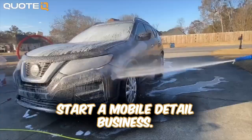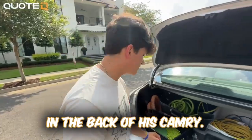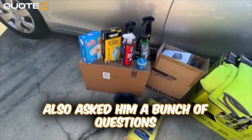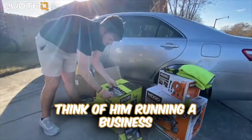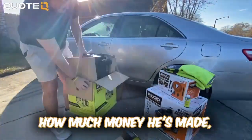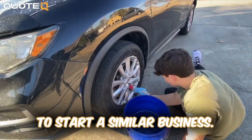A few months back I helped my little brother start a mobile detail business, and in this video we're gonna take a look at all of his equipment and how he stores it in the back of his Camry. I also asked him a bunch of questions about his first few months in business — he's gonna share what his customers think of him running a business out of his car, how much money he's made, his biggest mistakes, and what advice he would give to someone looking to start a similar business.